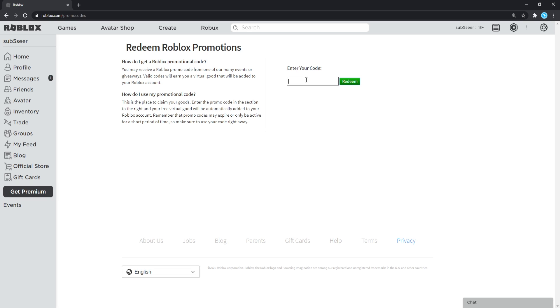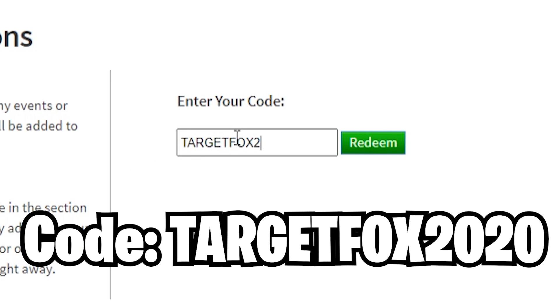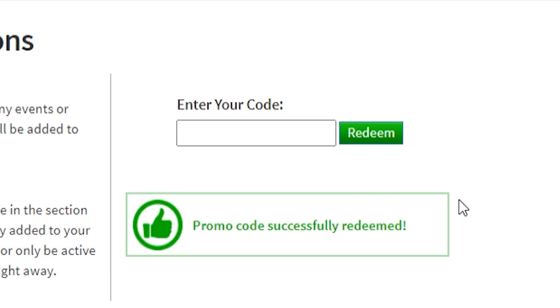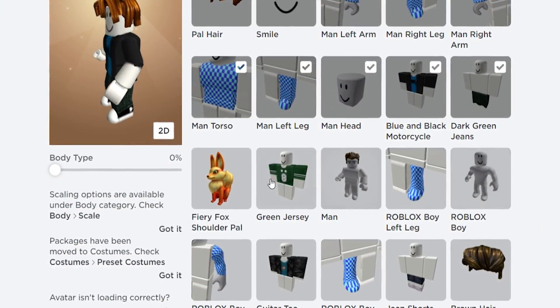Go over to the promo code website linked in the description — probably the first or second link — and redeem the first code, which is TargetFox2020. Let's go redeem this one right now. Promo code successfully redeemed! This promo code will give you the Fiery Fox Shoulder Ball, as you guys can see. Let's go and equip it right now.